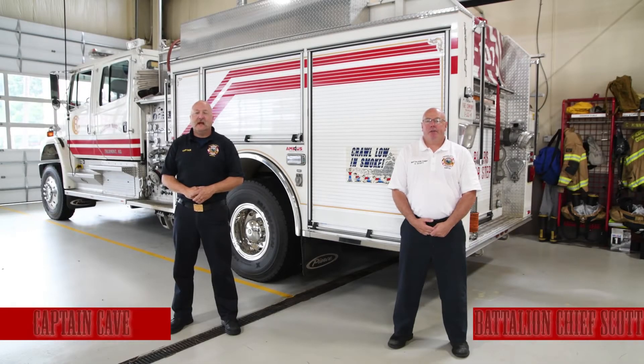Hi, I'm Battalion Chief Scott and I'm Captain Cave and we're here today to talk about smoke alarm safety facts.